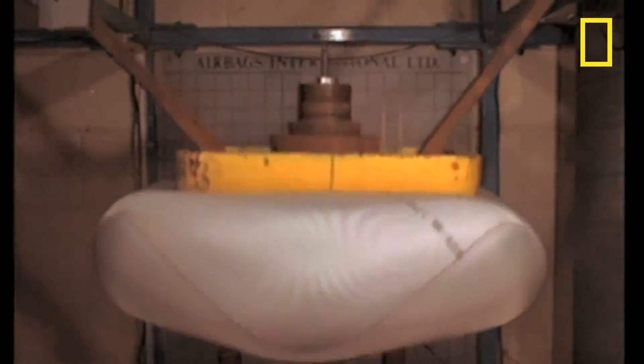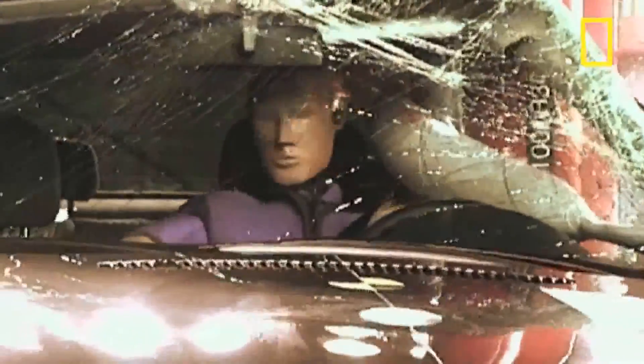You don't need to worry about suddenly being hit by an airbag because a sensor in your car continually measures acceleration and deceleration. It will only deploy the airbag when it senses a dramatic deceleration resulting from a sudden impact.